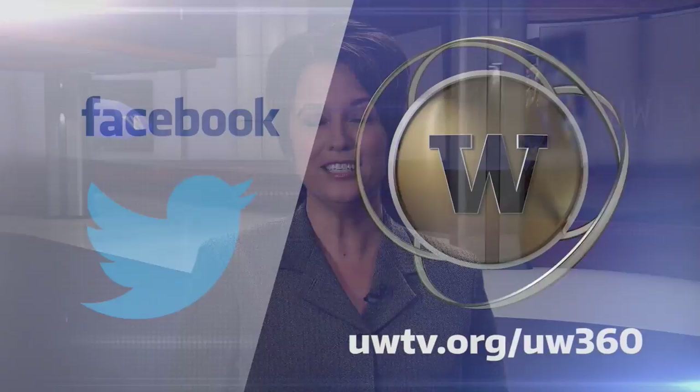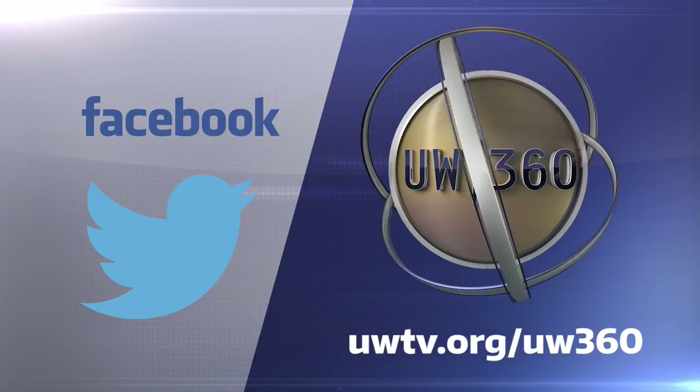If you now have the urge to get out on the pitch, check out both the men's and women's UW rugby pages on Facebook to learn more about their schedules and events. That does it for this edition of UW 360. If you'd like more information on any of the stories you saw today, head to our website at UWTV.org/UW360. You can also find us on Facebook and Twitter. I'm Carolyn Douglas. Thank you for watching, and we'll see you next time with all new stories from the University of Washington.